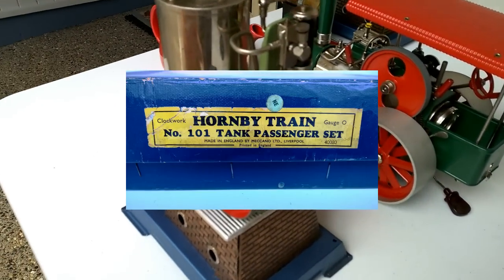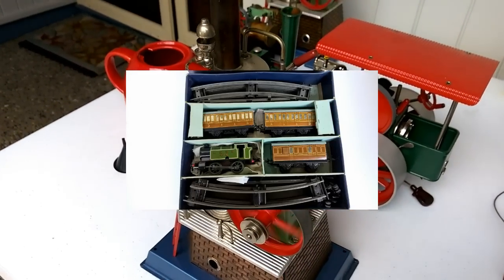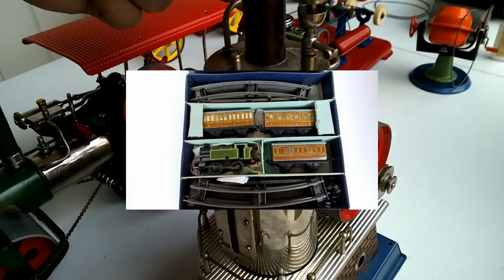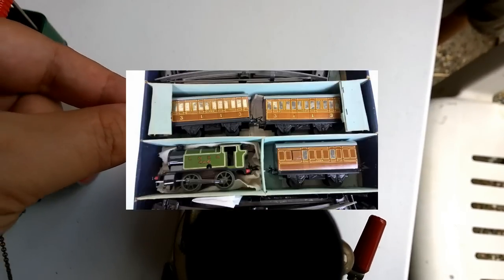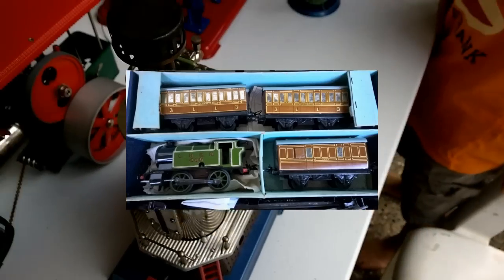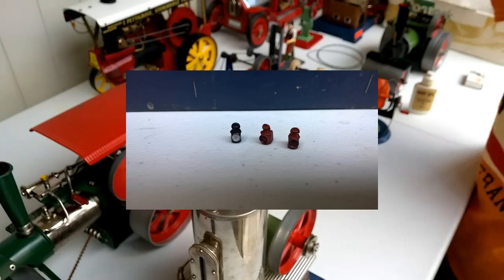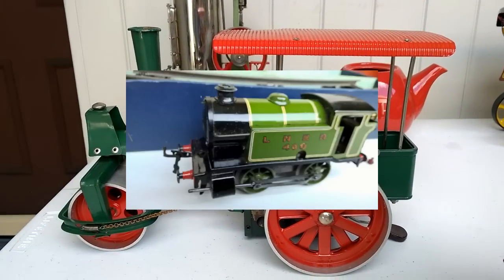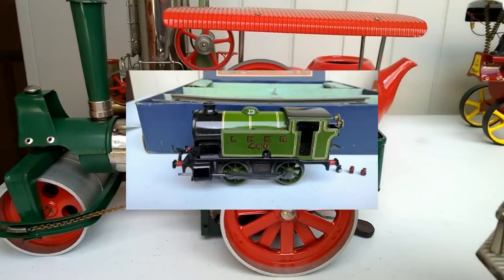The first piece on the block is a Hornby O-Gauge 101 Tank Passenger Set. This is post-World War II, so this is a late 40s, early 50s set, and it's in remarkable condition. It's got the green LNER loco and the teak LNER carriages — three carriages. A complete boxed set, and it's really amazing because it also has the little lanterns that go onto the locomotive. Fully complete boxed set in really nice condition.